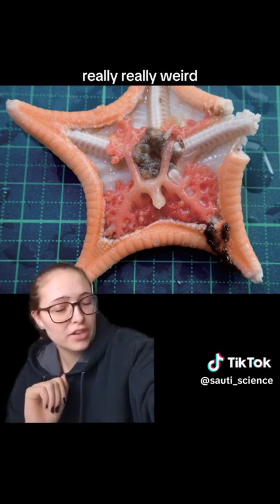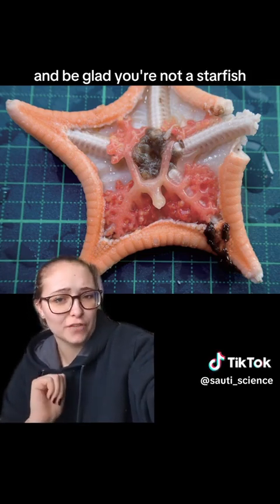Really freaky, really weird. Be glad you're not a starfish.